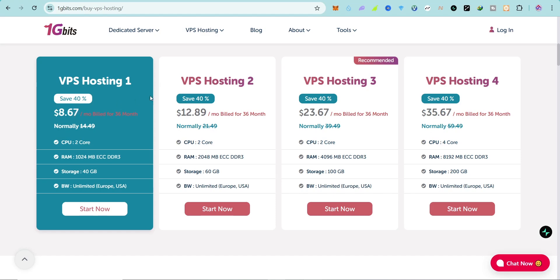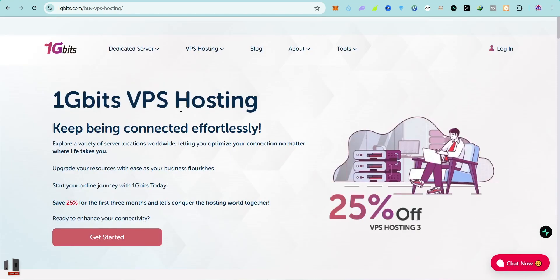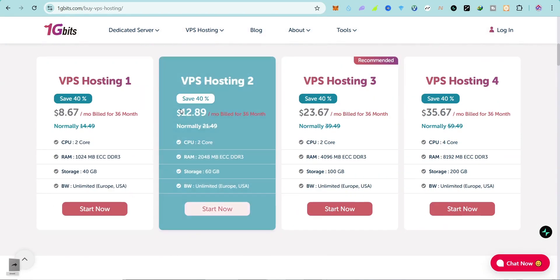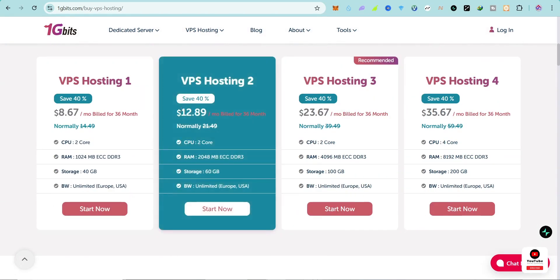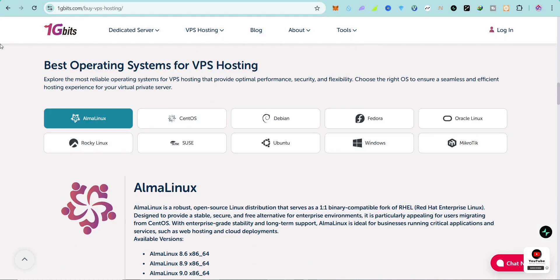The second plan gives you 2 cores, 2 GB of RAM, 60 GB of storage, and unlimited bandwidth as well, and you're going to pay only $12.89. This is very cheap. One important thing is that it is fully managed hosting — it's not shared hosting, this is a dedicated VPS hosting platform.